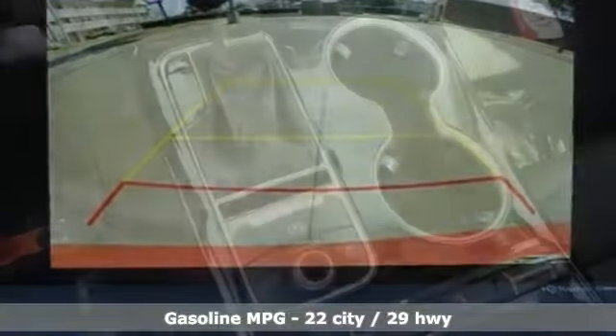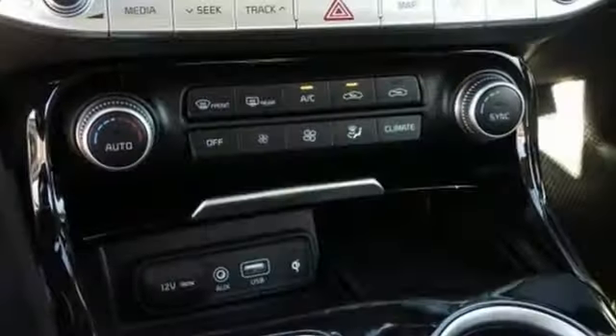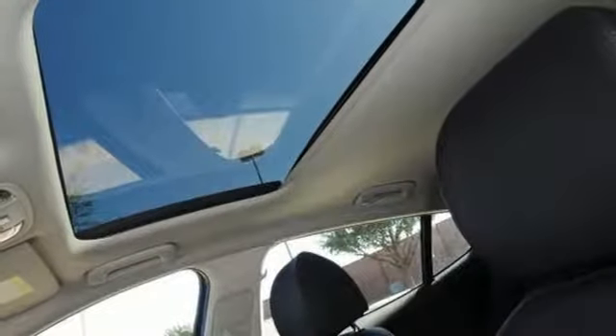Automatic transmission, gas pressurized shocks, engine auto stop-start feature, express open and closed sliding and tilting sunroof, and streaming audio.